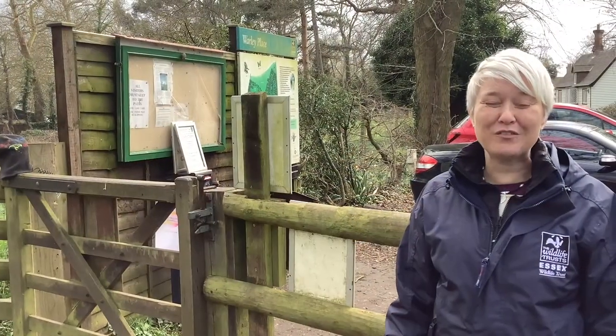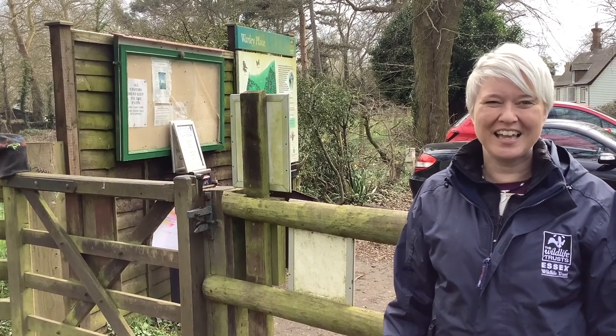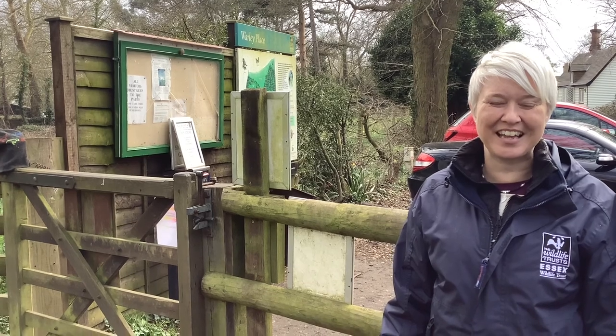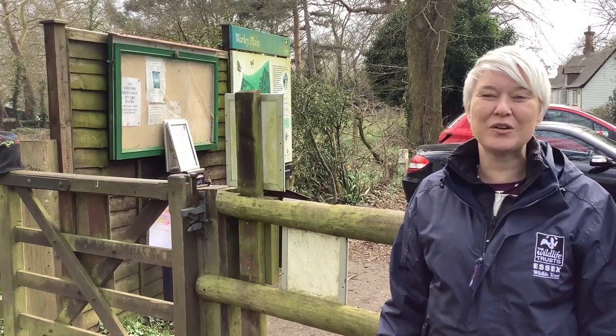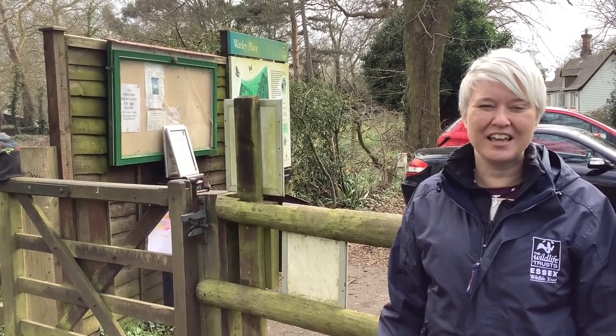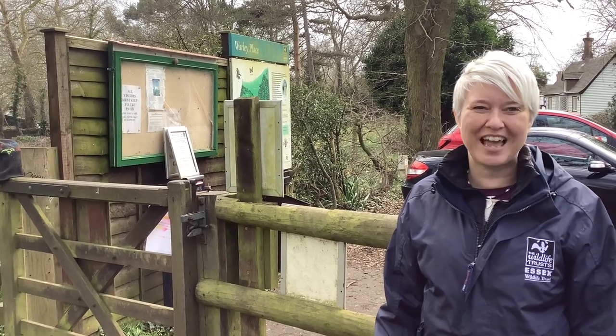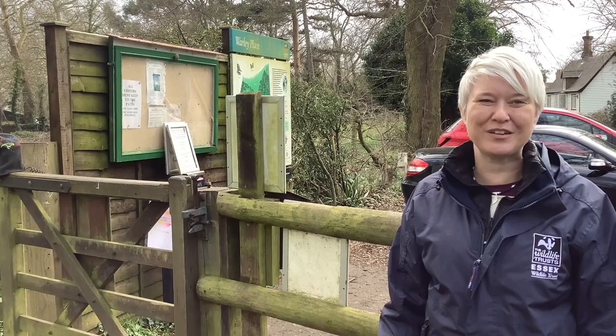I hope you've enjoyed our walk around Warley Place today. As I said at the start, it's a unique site — there's nowhere else like it in Essex. Do come along and have a visit. We came here in March with the spring flowers but there's lots to see any time of the year, so please do come and enjoy.